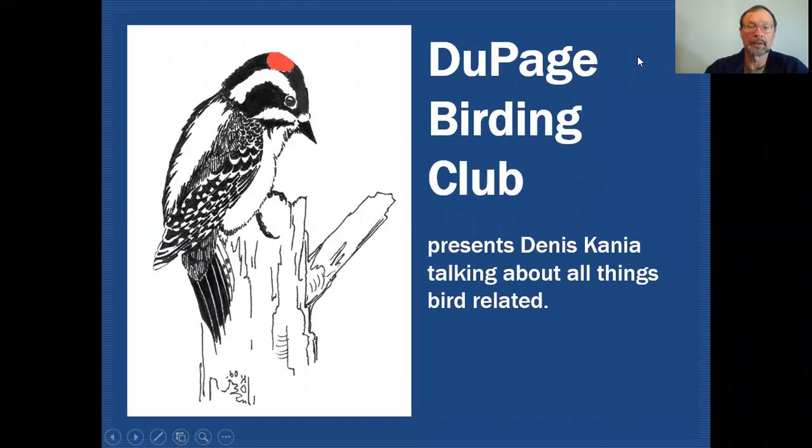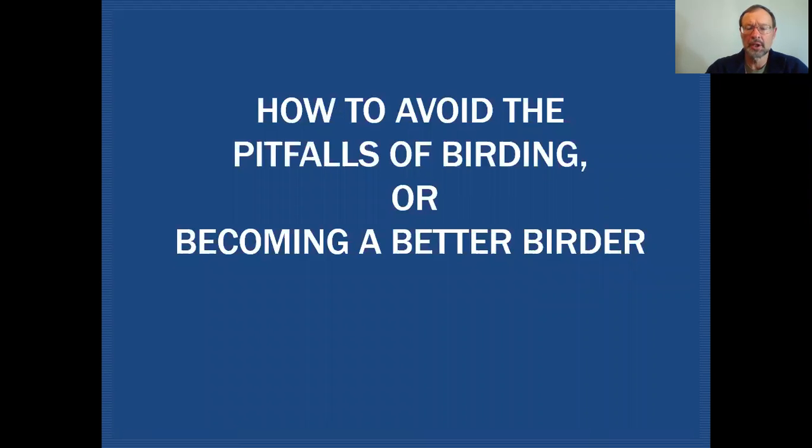Hello fellow birders. My name is Dennis Kania. Today we're going to talk about steps you can take to improve the efficiency of your birding experience. On the DuPage Birding Club education channel, we'll be discussing all things bird related and ways to improve your birding experience — what I like to refer to as avoiding the pitfalls of birding, or becoming a better birder.